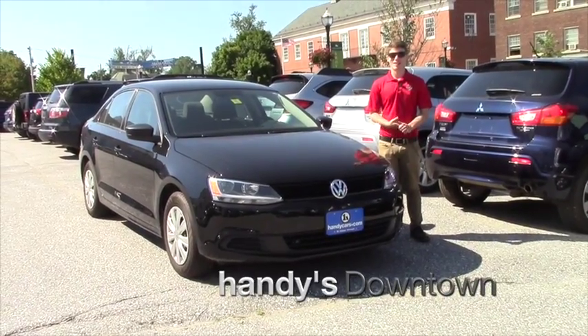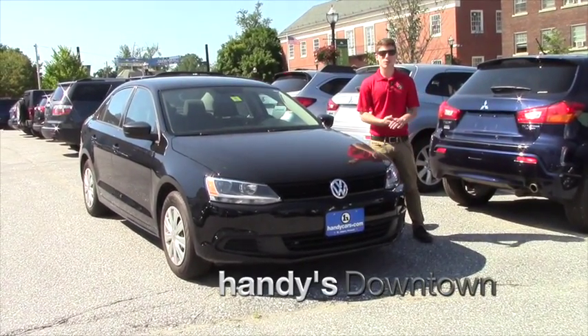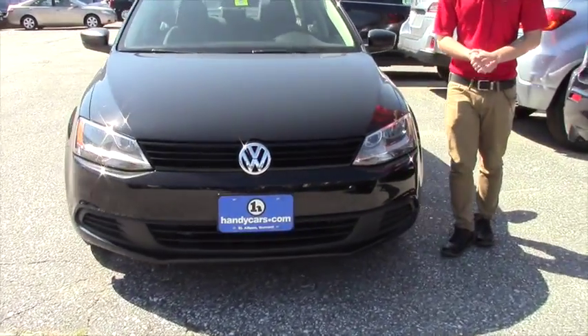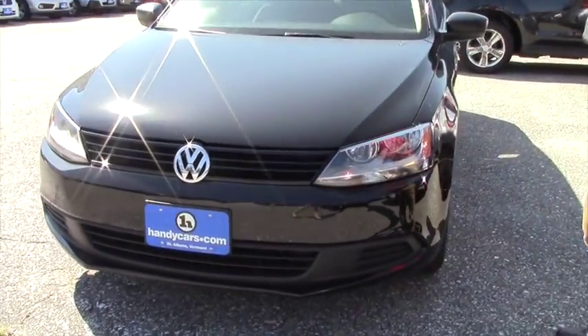Hey Jeremy, Matt McMahon here at Handy's Downtown, just giving you a closer look at this 2014 Jetta that you inquired about. Sorry that you couldn't make it down today, but I'm just making this video so you can check it out closer.